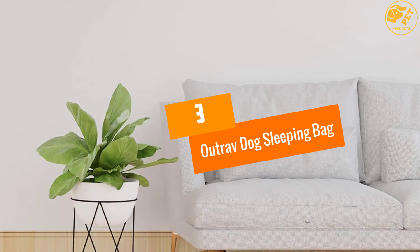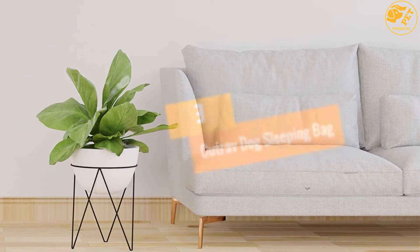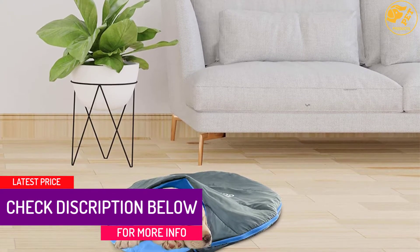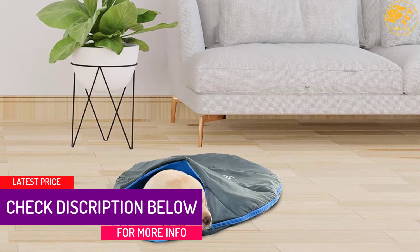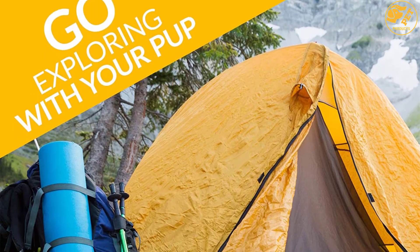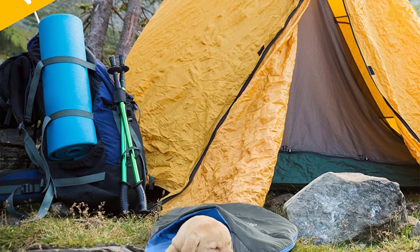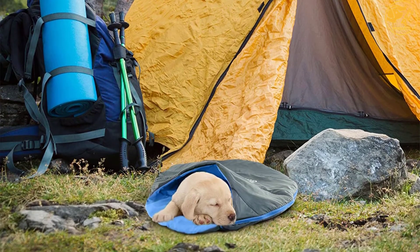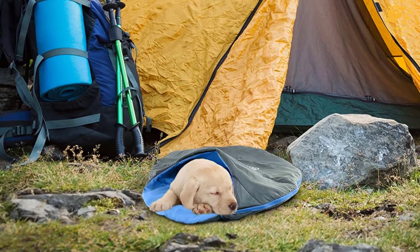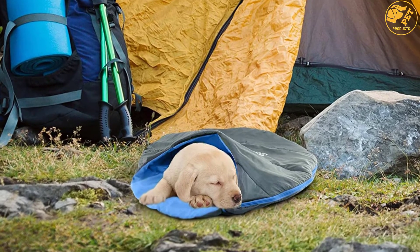At number 3: the Outrav Dog Sleeping Bag. This particular dog sleeping bag would be suitable for camping, hiking, and a lot more activities. It is designed to be lightweight so carrying it won't be a hassle, plus cleaning it would be easy too. Your dog would feel warm and comfortable. Even if the ground is wet, you need not worry since it is made of waterproof material. You can expect durability because of the material.